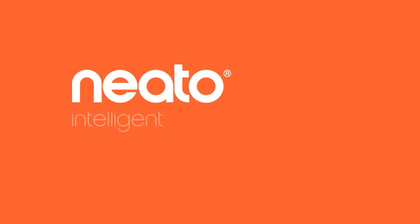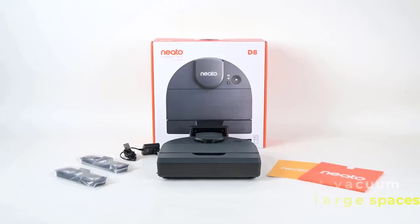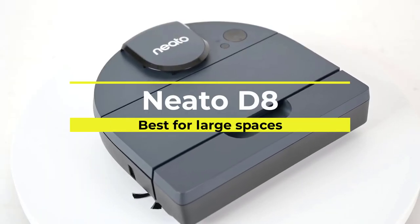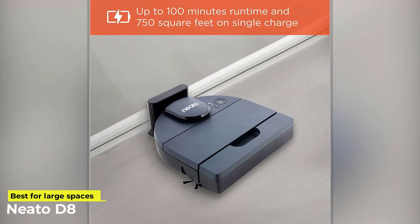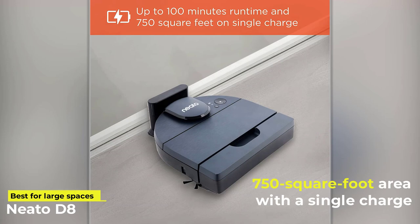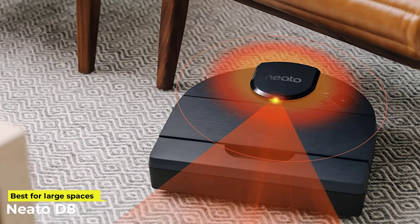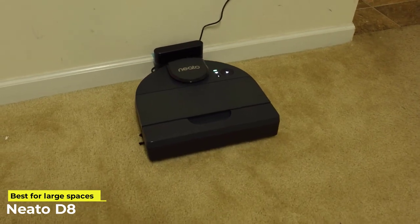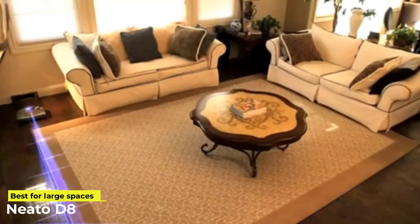Next up we have the Intelligent Neato D8 Robot Vacuum. This robot vacuum is great for large spaces. It is designed for powerful cleaning even though the unit itself has a small form factor. The Neato D8 can clean up a 750 square foot area with a single charge. Because of the intelligent circuitry built into its system, the Neato D8 keeps track of its energy requirements and pauses in the middle of cleaning to return to its base for a boost, if the area it is cleaning exceeds what its charge allows.